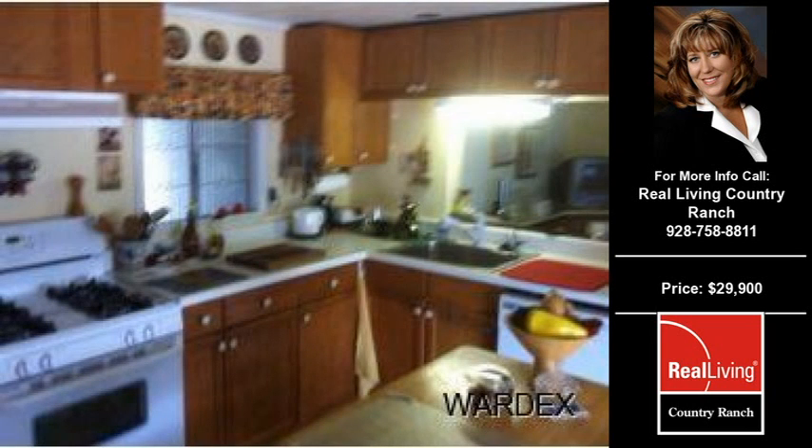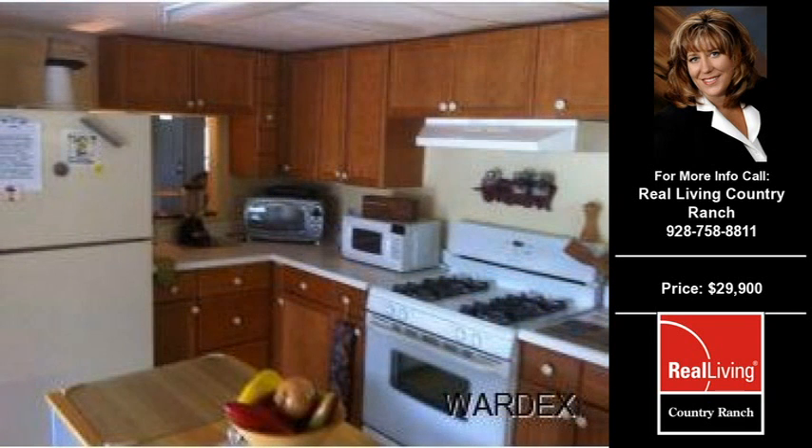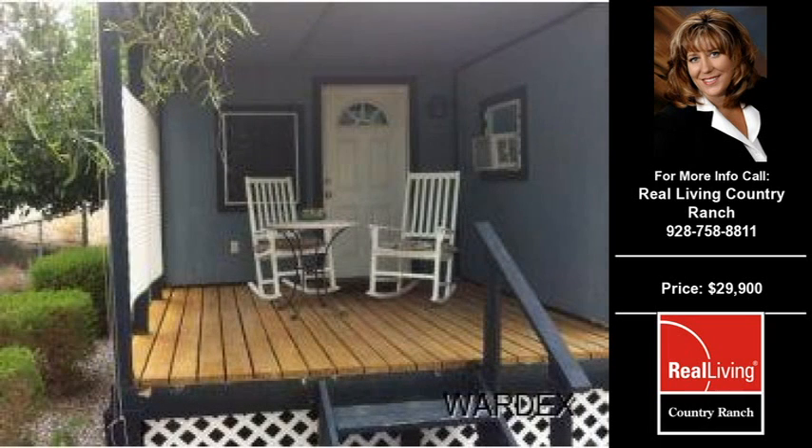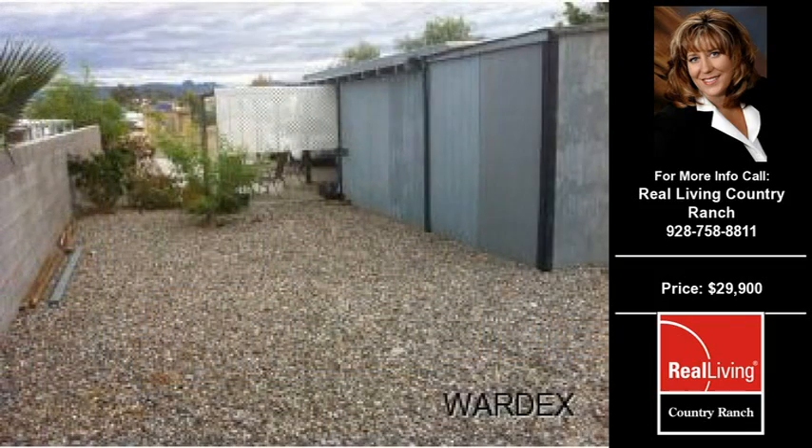This two-bedroom, two full and one half bath home was built in 1973. The home is approximately 1,056 square feet and is situated on a 0.16 acre property. For more information on this and other residential properties for sale in this area, contact the listing agent whose phone number is on the right. Thank you for viewing our real estate video, and we hope you enjoy the remainder of this property tour.